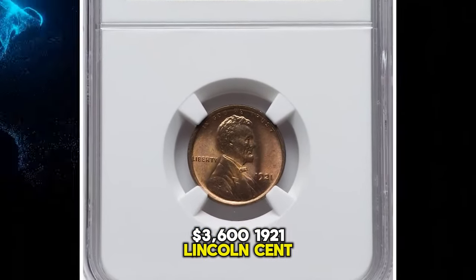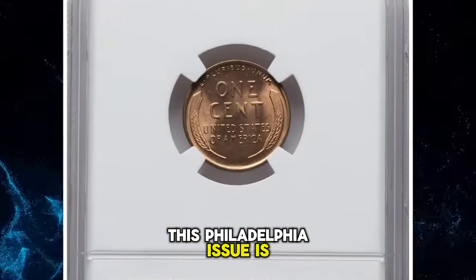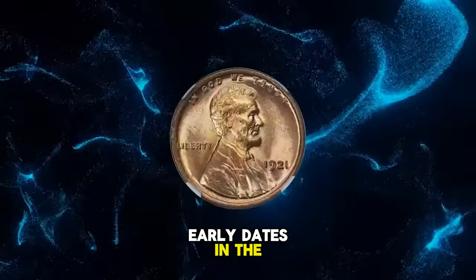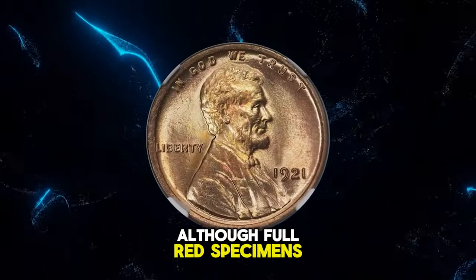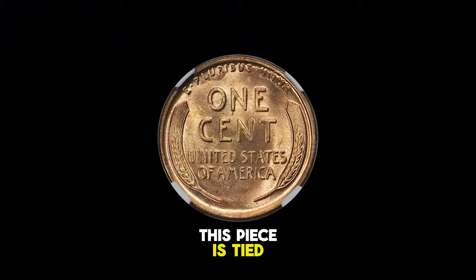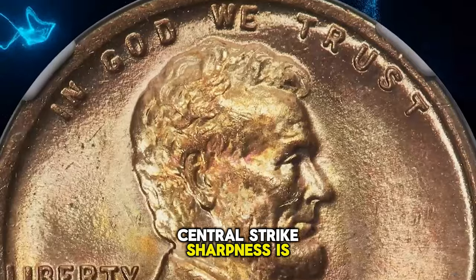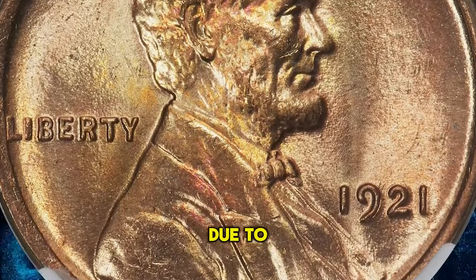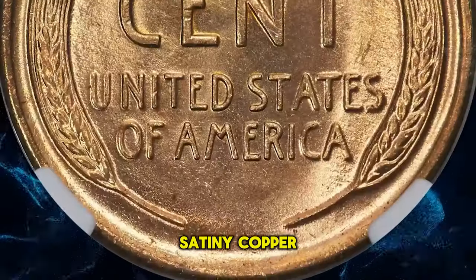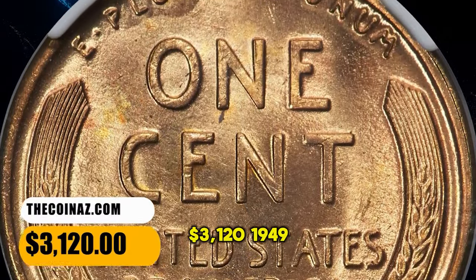1921 Lincoln Cent, graded mint state 67 red by NGC. This Philadelphia issue is among the more plentiful early dates in the Lincoln Cent series, although full red specimens are conditionally rare at the superb gem level. This piece is tied with one other for finest at NGC. Central strike sharpness is outstanding, while only slight weakness is seen around the rims due to die fatigue. Satiny copper gold and orange hues adorn each side. It was sold for $3,120.